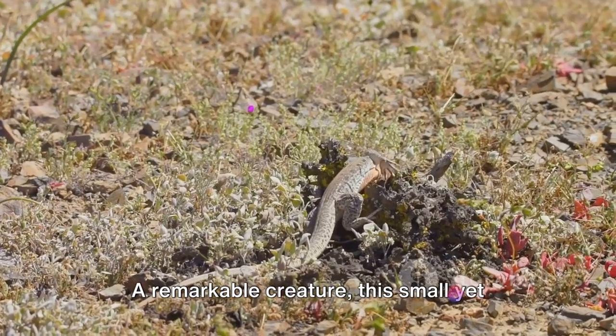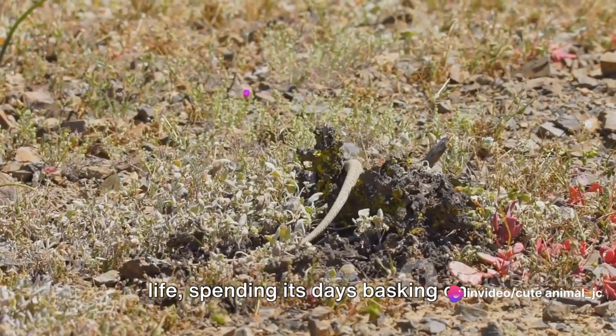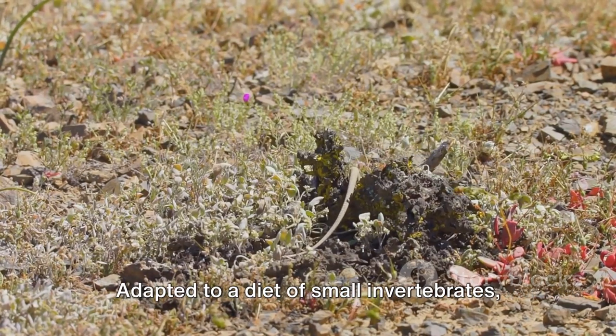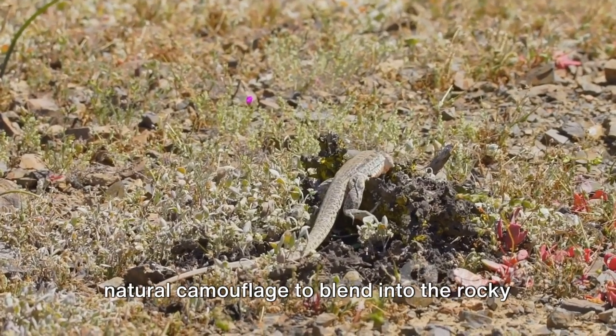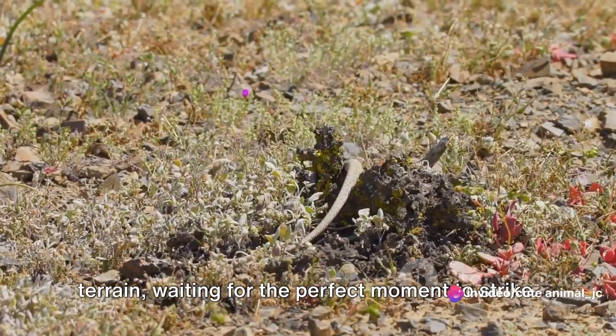A remarkable creature, this small yet tenacious reptile leads an interesting life, spending its days basking on sun-warmed rocks and its nights hunting for insects and spiders. Adapted to a diet of small invertebrates, the gecko is a patient hunter, using its natural camouflage to blend into the rocky terrain, waiting for the perfect moment to strike.